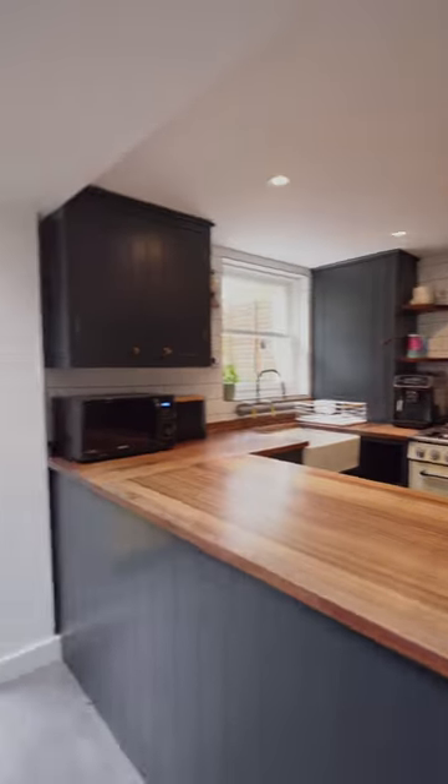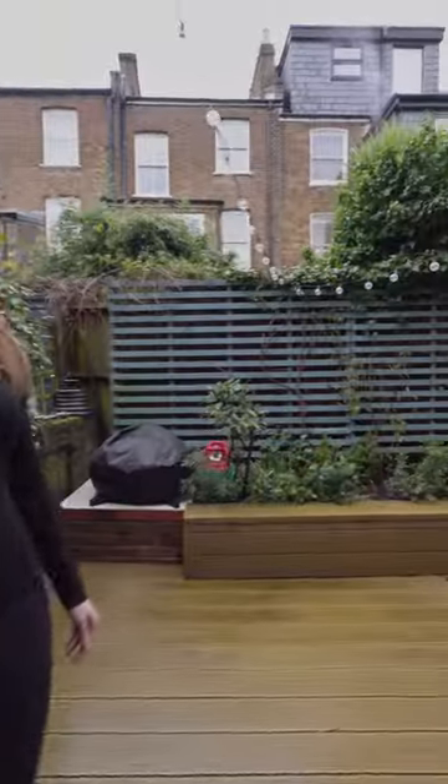The kitchen's been fully extended, and I love these cute little bi-folding doors that just pop out into the decked patio area.